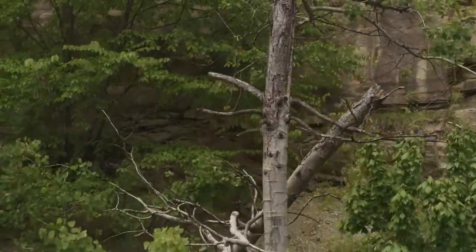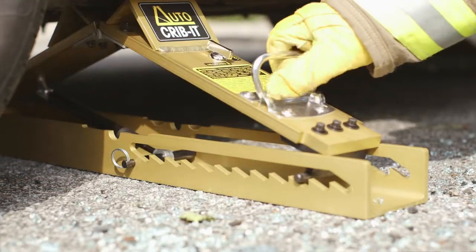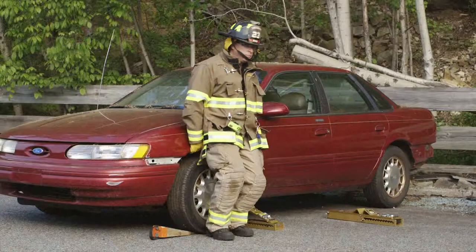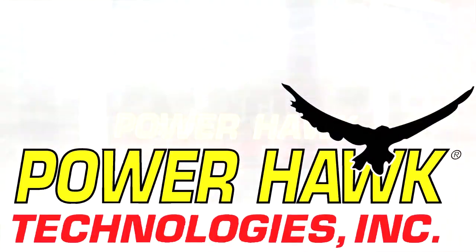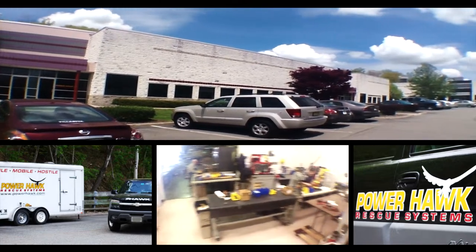AutoCribbit, a top choice of first responders around the world, ready anytime, anywhere to stabilize situations, reducing injury and saving lives. Made in the USA by Powerhawk Technologies, a leading manufacturer of rescue tools for everyday heroes.